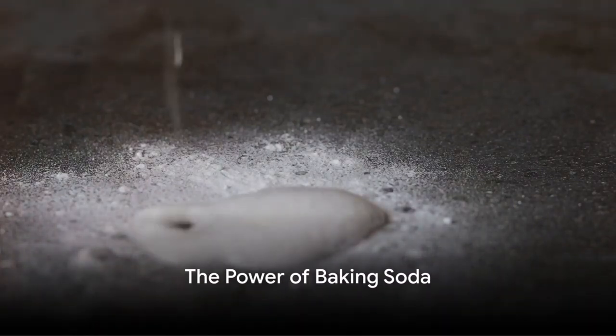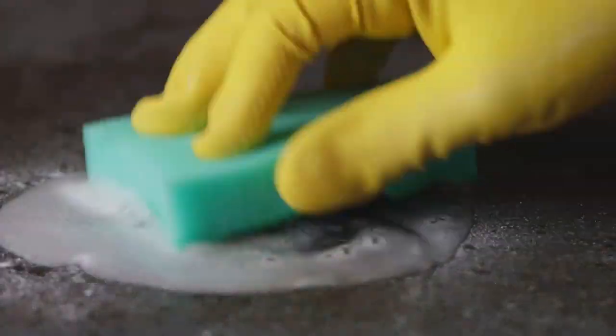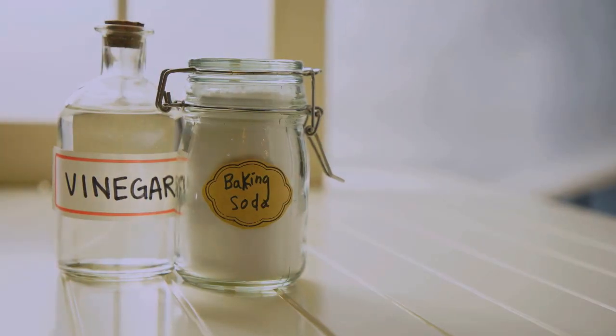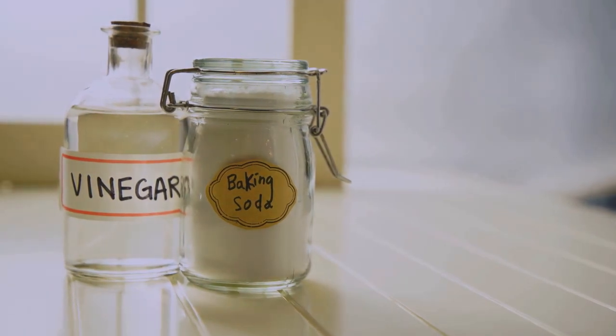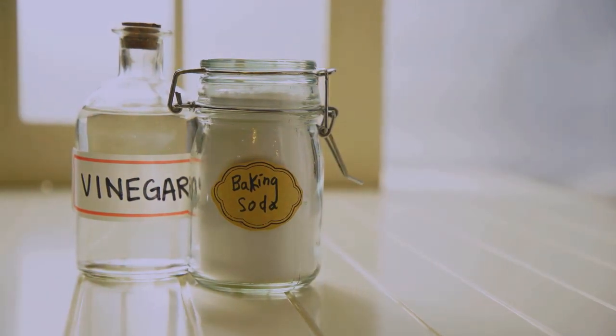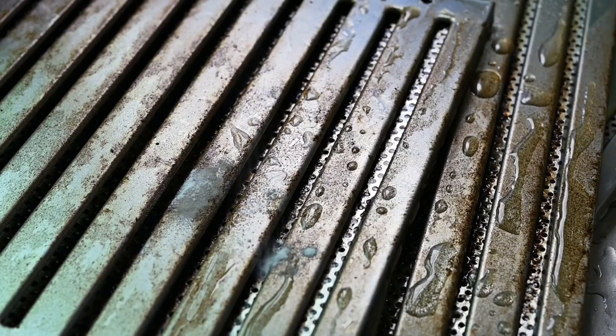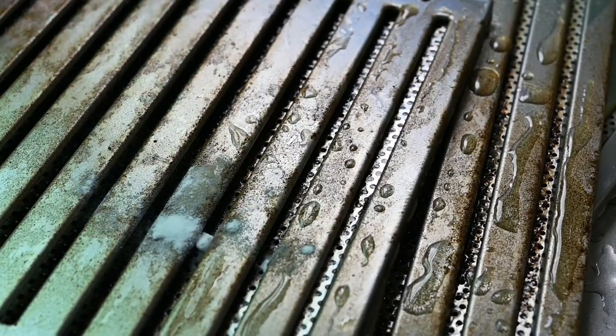Did you know that baking soda can solve many of your cleaning problems? This humble box of baking soda, often ignored or forgotten in the corner of your pantry, is more than an essential ingredient for your cookies and cakes. It's a cleaning powerhouse, armed with the capability to tackle a vast array of cleaning conundrums with unparalleled ease and simplicity.